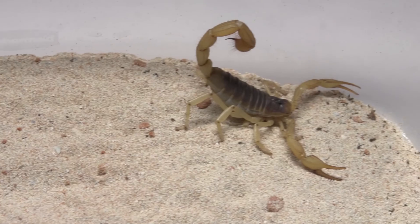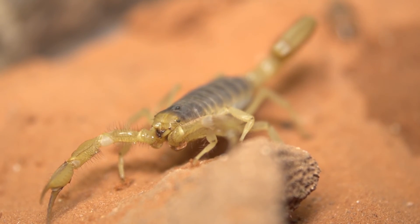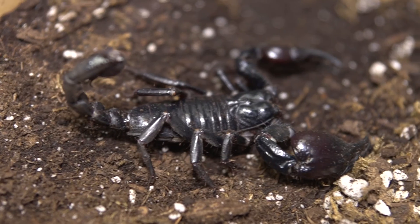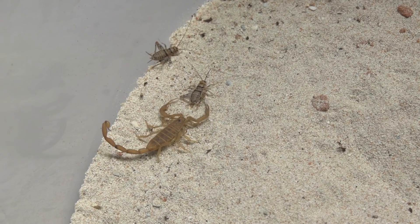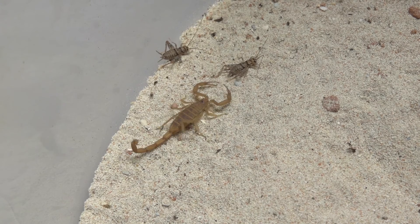A scorpion's tail is equipped with a venomous stinger. One way to tell if scorpions are dangerous is to look at their claws and the thickness of their tails. Scorpions like the Asian forest scorpion have massive claws that they use to tear apart prey. But buthid scorpions have small, delicate claws that can get injured by struggling prey. To combat this, they've evolved toxic venom that is even strong enough to kill humans.